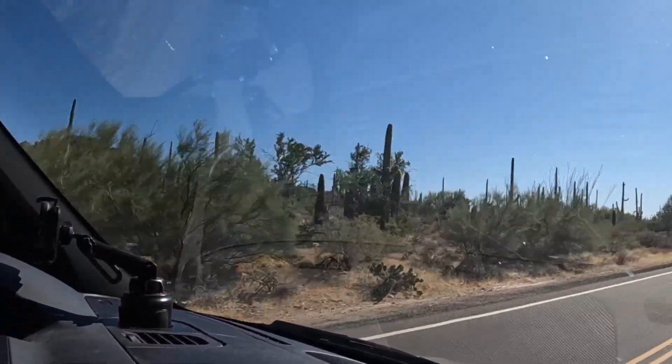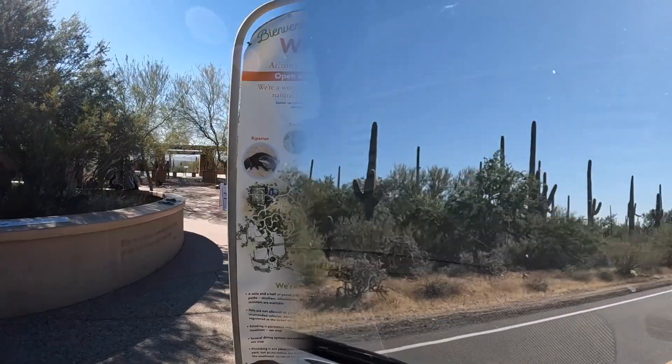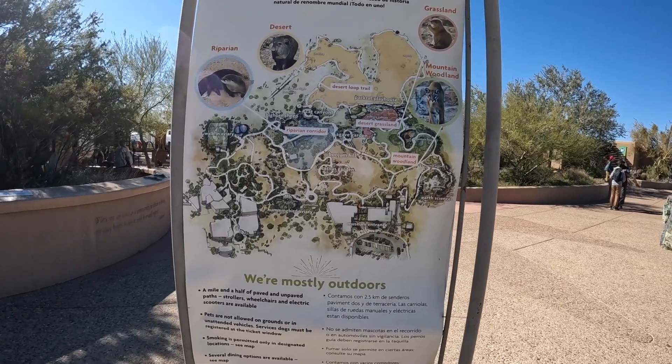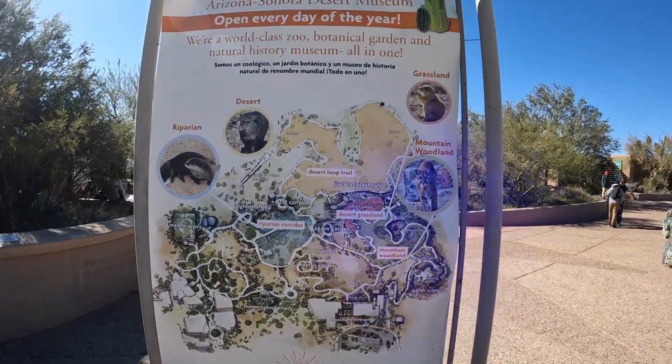Our first stop was the Arizona Sonora Desert Museum and Zoo. There's a small aquarium here as well as a small art gallery and botanical garden, but we mostly walked around the cactus habitat and animal exhibits.